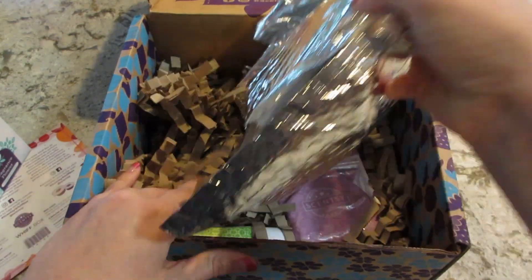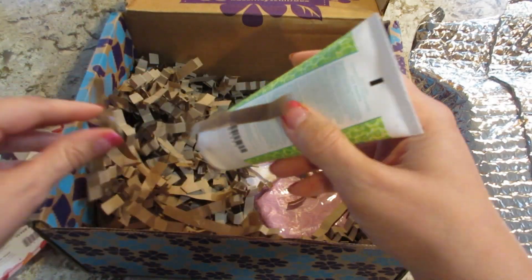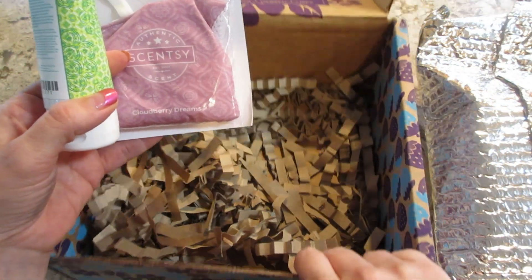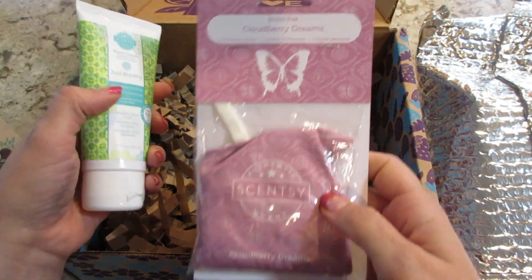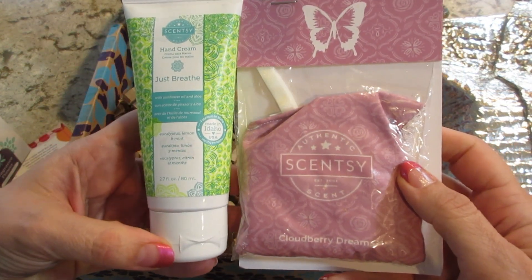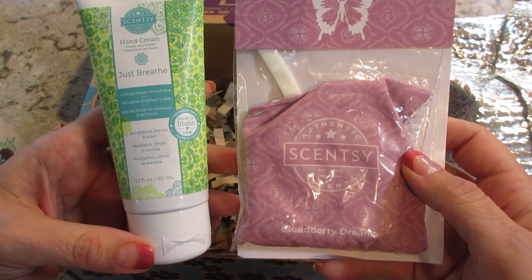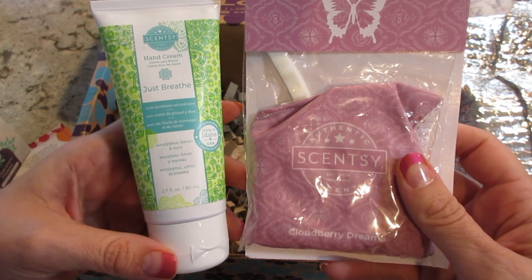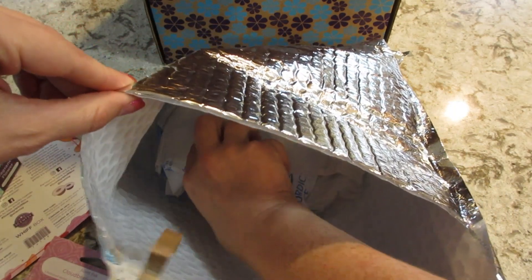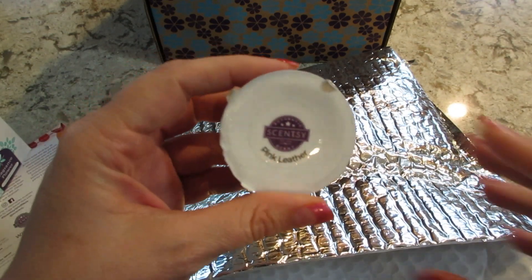These are probably the bars — I'm gonna remove that and see what else is in here. Something's wet; I think it's just condensation, because it's like a thousand degrees outside. We have a scent pack in Cloudberry Dreams and a Just Breathe hand cream — that's a eucalyptus, lemon, and mint scent that smells pretty good. Let's see... ew, yeah, it's all wet. I think the gel stuff got all over everything.